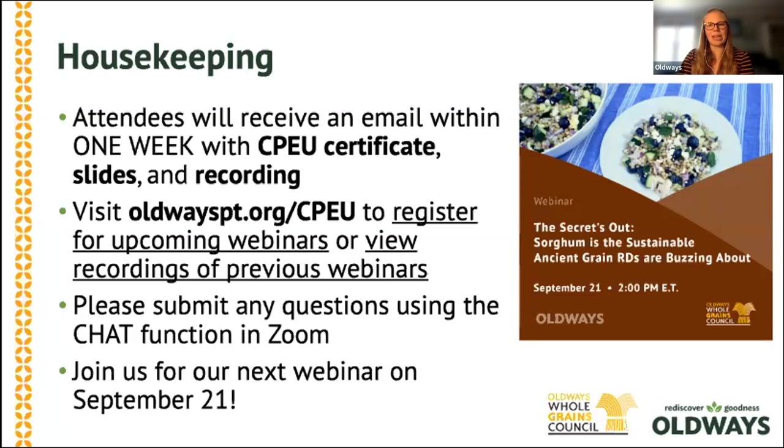Everyone will get an email within one week with links to the slides and recording as soon as they're available. During the presentation, all attendees are automatically muted, so if you have questions for the presenters, you can type your questions into the chat box. We will have time at the very end for a brief Q&A. We hope that you'll join us later this month for our next webinar, which will be all about sorghum — that's happening on September 21st. And now it's time to dive right in and start learning more about food photography and the best ways to capture whole grain dishes to entice and inspire your friends and followers.